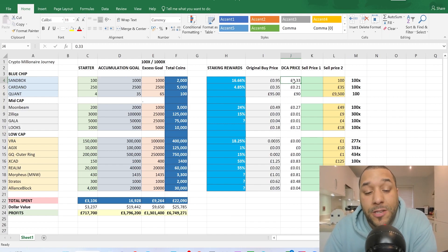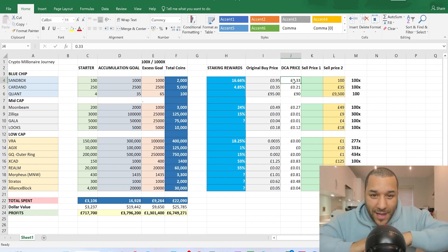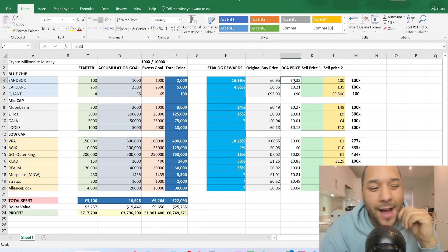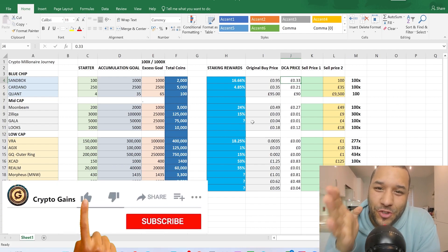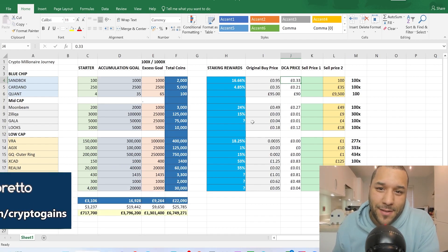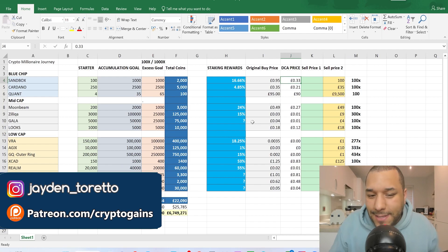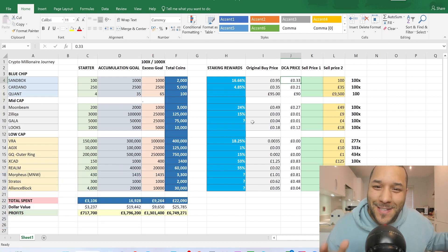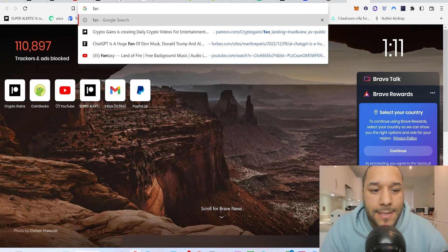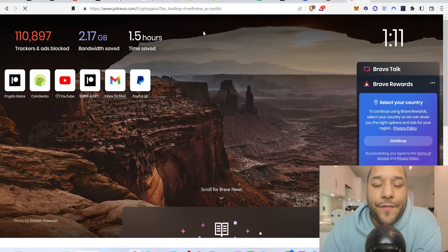Once you've decided to dollar cost average using these new prices, your new average entry price will be lower — not 95 pence or 35 pence anymore, but somewhere in between. When the price gets back up to that new average, you've broken even. Anything above that is profit. If this was helpful, drop a like and subscribe. I hope this video helps you become more confident in your investment and stops you from panicking and selling in 2023. Keep a firm belief in the projects you're investing in and dollar cost average.